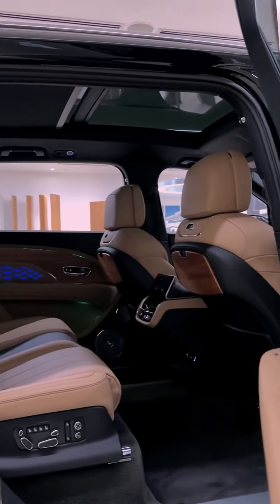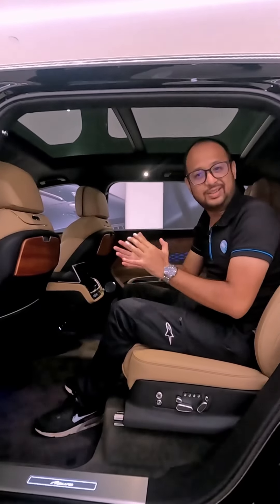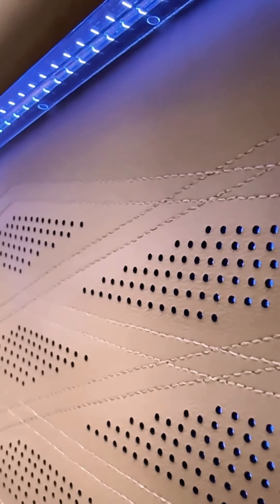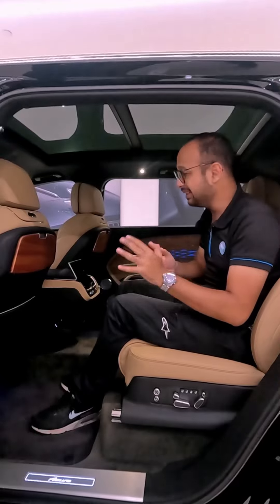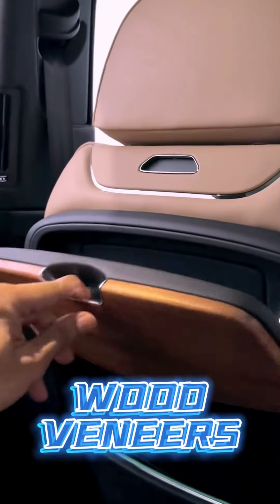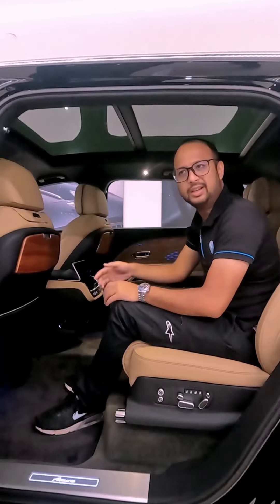The space in the back seat of the Bentayga Azure extended wheelbase is sensational, thanks to the increased wheelbase. When you're cocooned in this much luxury, it really feels very opulent. Highlights include a massive glass sunroof, a lot of hand-cut wood, hand-cut leather, as well as very pristine metal brightwork all around.